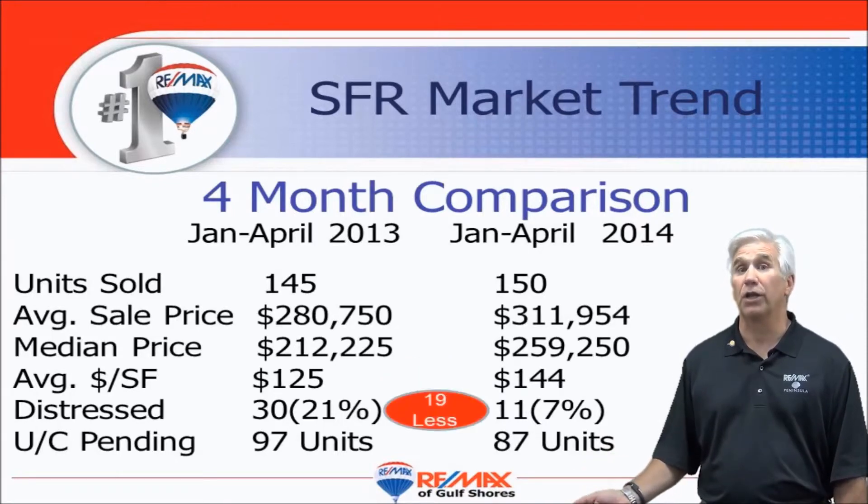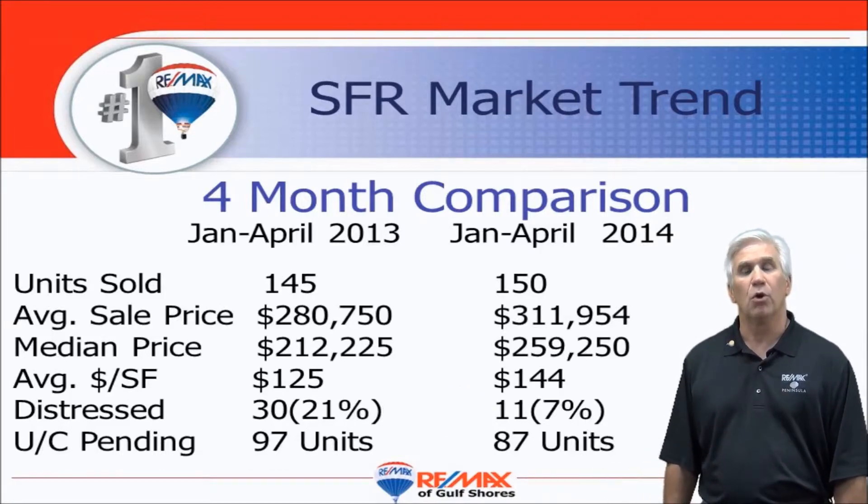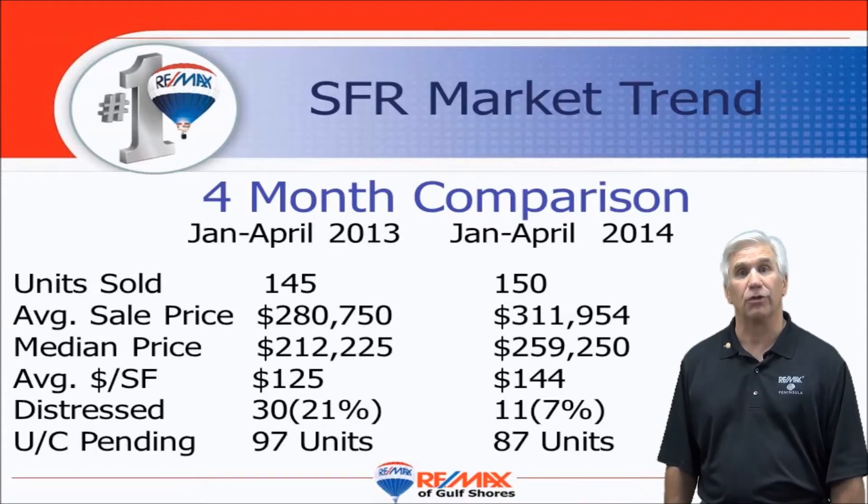Distressed properties are virtually non-existent — only 7% in the market. Distressed means foreclosures or short sales. We measure demand by looking at how many units on any particular day show as under contract or pending, and there were 87 on May 1st of this year.